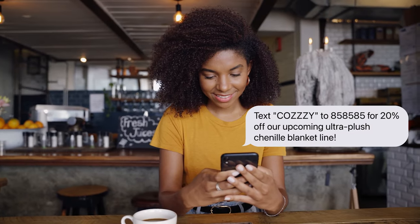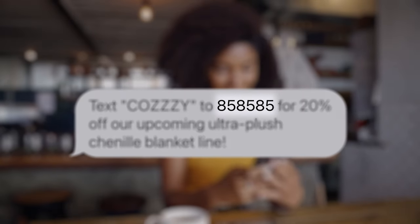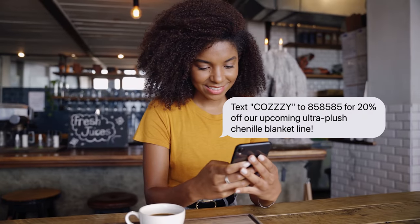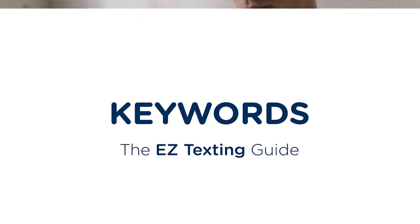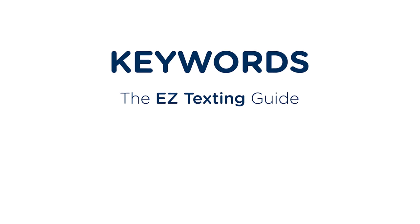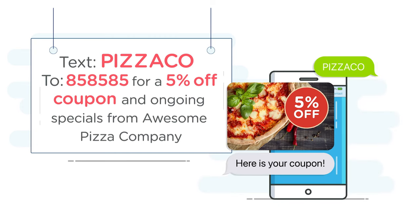Here's your quick guide on how to get shortcodes for text messaging with EasyTexting. Dedicated SMS shortcodes are five or six digit textable numbers exclusive to your business that are easily paired with keywords for a fast and engaging way to increase brand recognition and drive audience opt-ins.